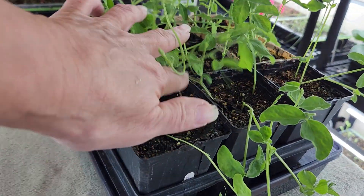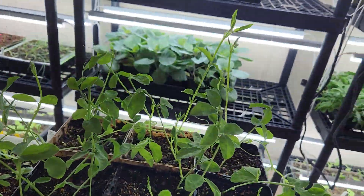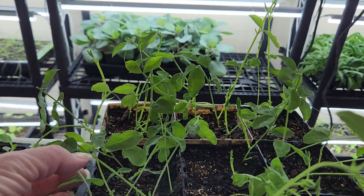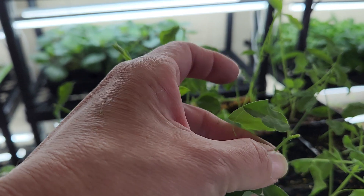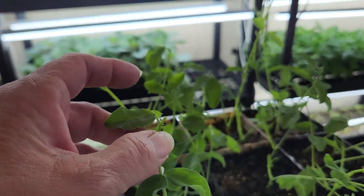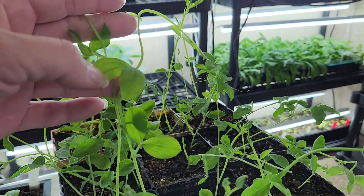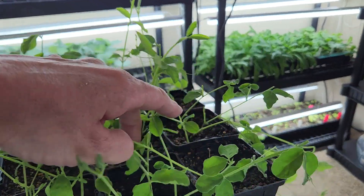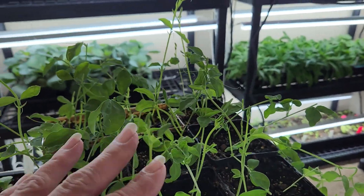My sweet peas have gone crazy and I did seed multiple seeds in each one of these little pots. I've been snipping them back — you can see they've kind of been growing at different rates, so not all of them have been pinched back yet, but I've been trying to keep up with that. They'll go out pretty soon.